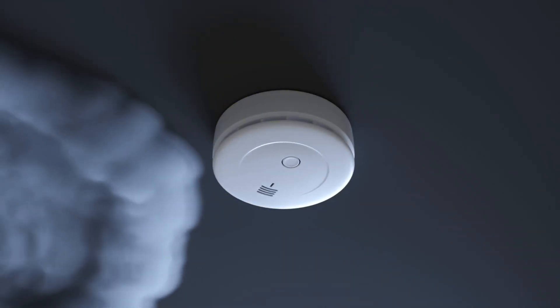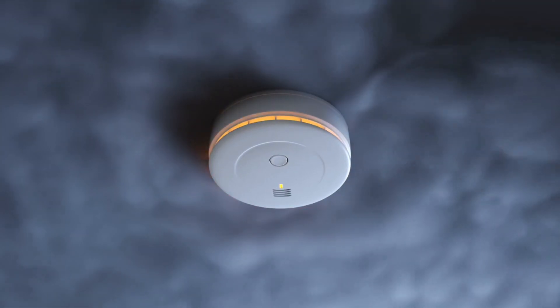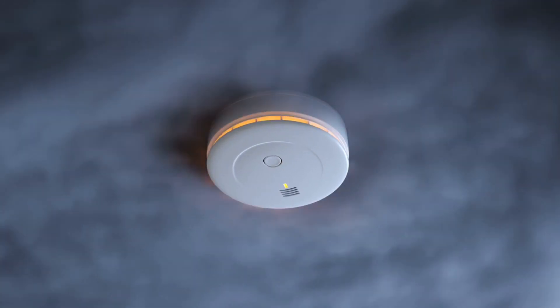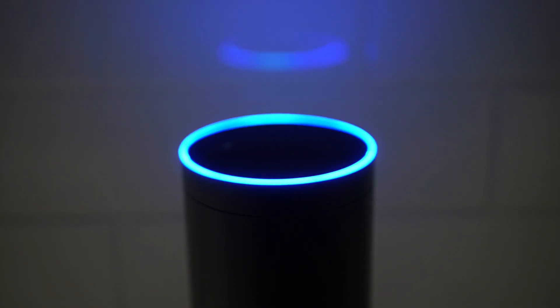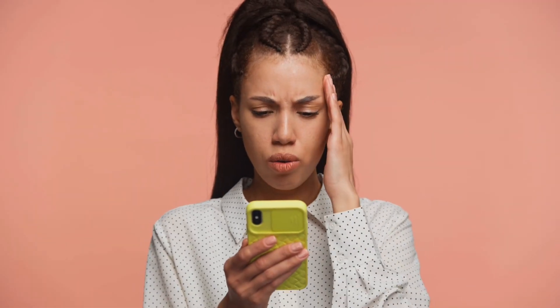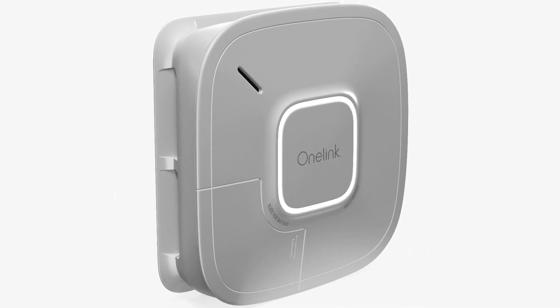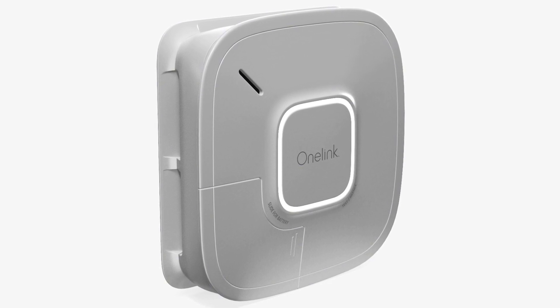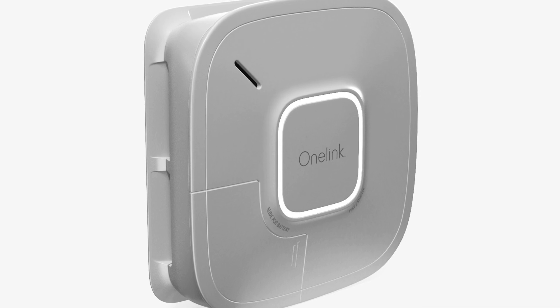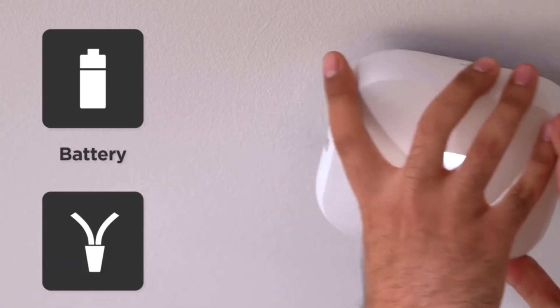Here's a bonus if you like smart tech: today's smoke detectors are getting smarter. Some models combine smoke and carbon monoxide detection, give you voice alerts instead of just beeping, and even send notifications straight to your phone. For example, the First Alert OneLink Safe and Sound not only detects smoke and CO, but also connects to your smartphone and doubles as a smart speaker. It's a modern upgrade if you want more than just the basics.